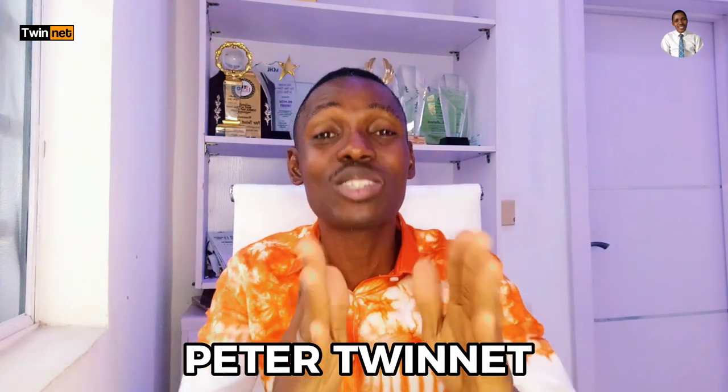Please stick around and watch till the end — you'll be glad you do. My name is Peter Twinner from luckyproperty.com. My job is to assist you with the right real estate investment information so that when you are making real estate investment decisions, you make the right decisions.